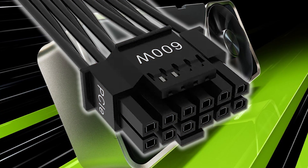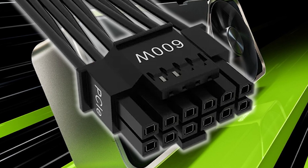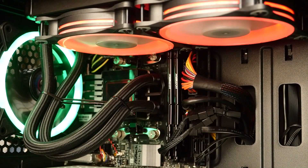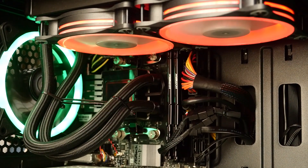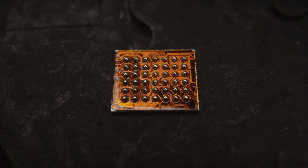Despite these improvements, the 16-pin connector is still considered the future of high-end GPUs, with better power handling and cleaner connections. But it's not without its growing pains, and while Zotac's safety measures may help, the industry is still figuring out the best solution to ensure stable and safe power delivery as GPUs become more demanding.